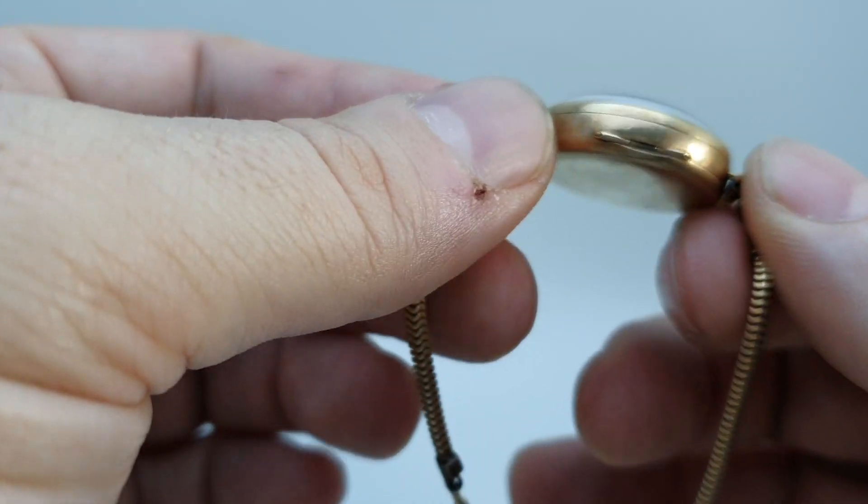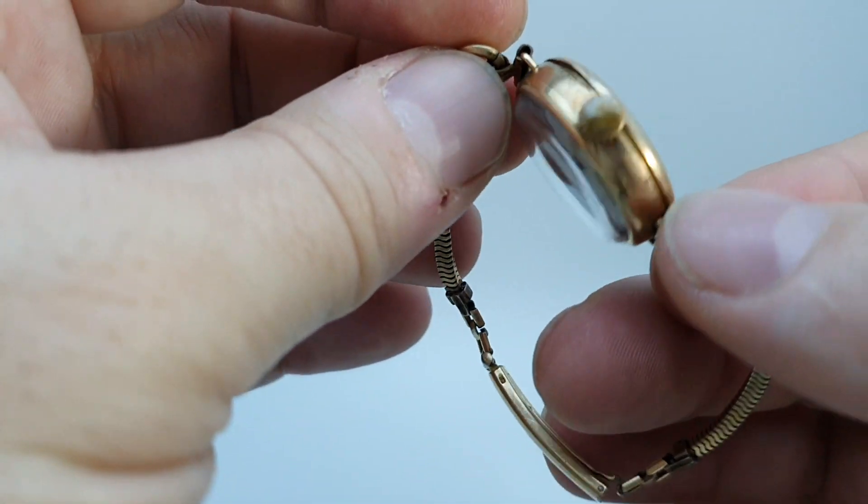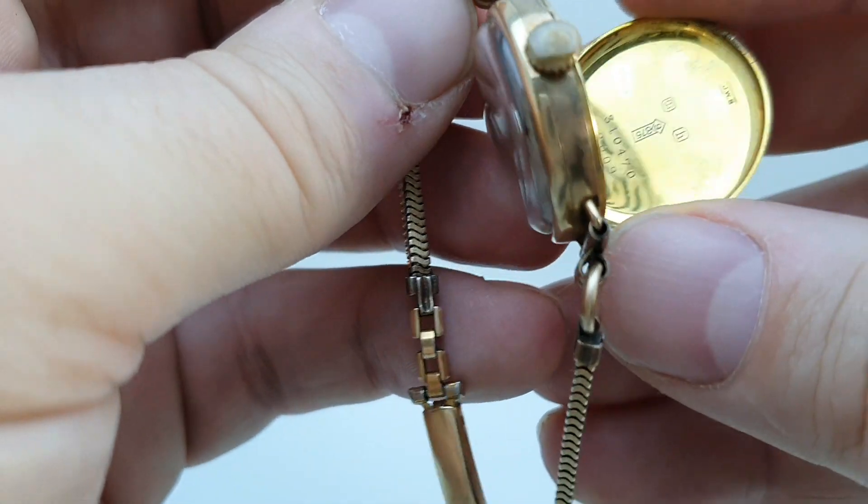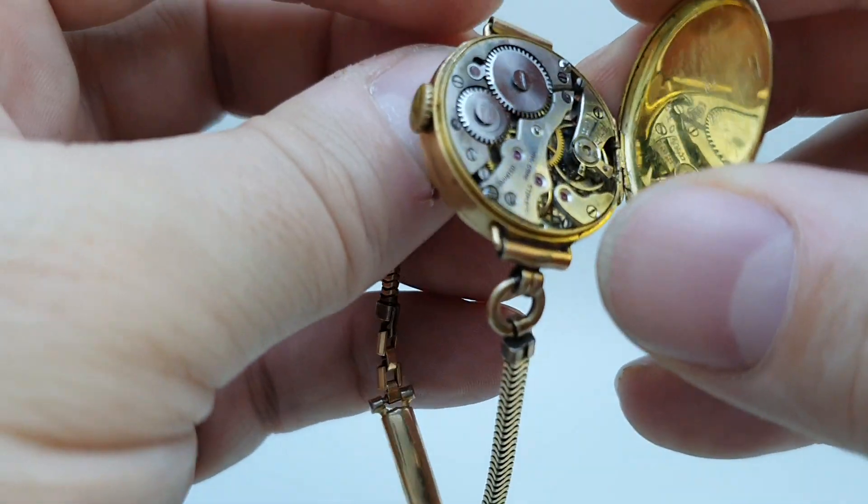Apart from the nine carat gold case, which was made by Benson — you can see inside it's a hinged case back and it's got the JWB marks in there.